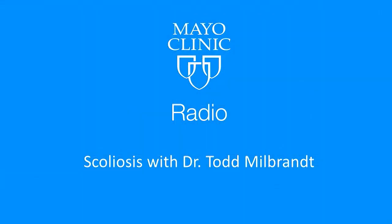Our guest is Mayo Clinic pediatric orthopedic surgeon, Dr. Todd Milbrandt. We've been talking about scoliosis. Time for a short break. When we come back, we'll talk about additional treatment, particularly surgery, and a new device called a tether, which might be a huge advantage for some young children.